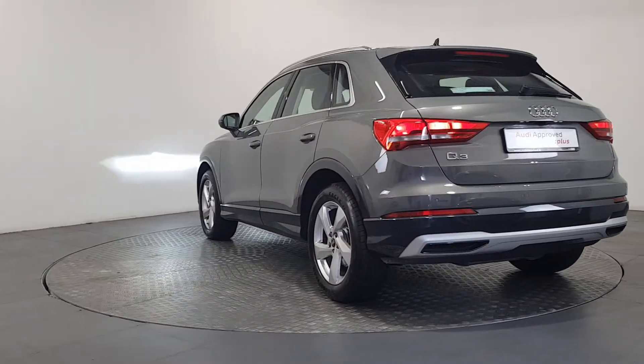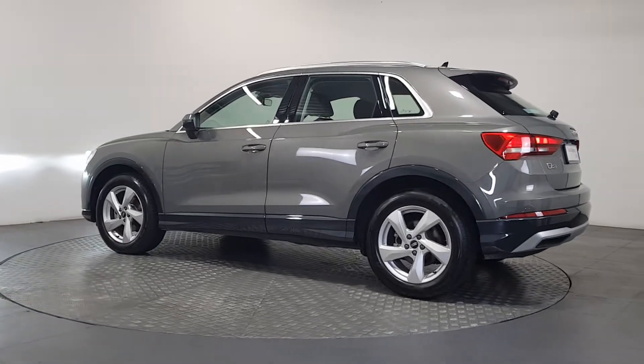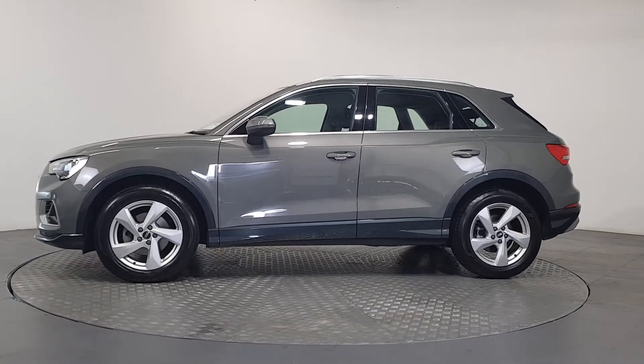The technician checks all the mechanical, interior, and exterior aspects of the vehicle before giving your Audi a full road test, and then provides a detailed written report. As part of the Audi approved used program, you can rest assured that the approved used Audi you buy will meet the highest standards.